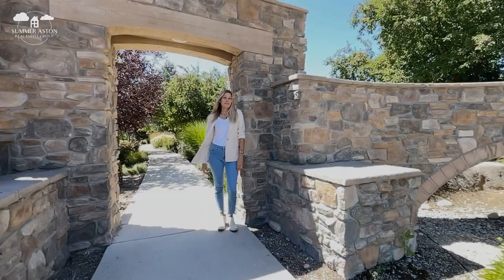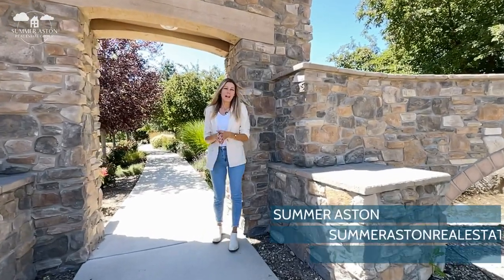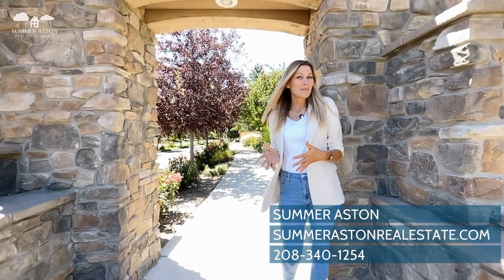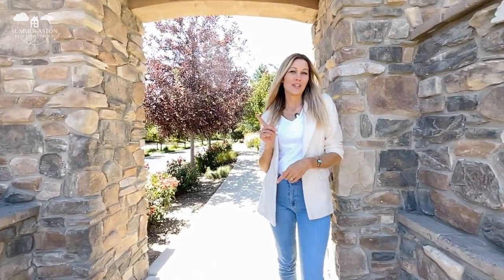You know you want a private tour, so reach out to me, Summer Aston, with the Summer Aston Real Estate Group for a showing. And if you want to see more listing videos, check out these videos up here. And of course, if you don't want to miss any more, just subscribe.